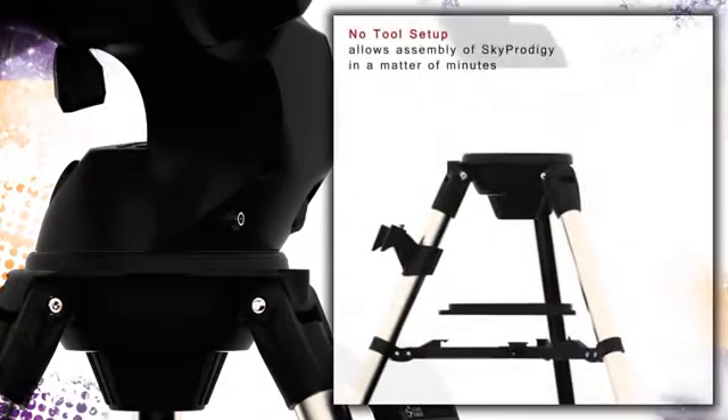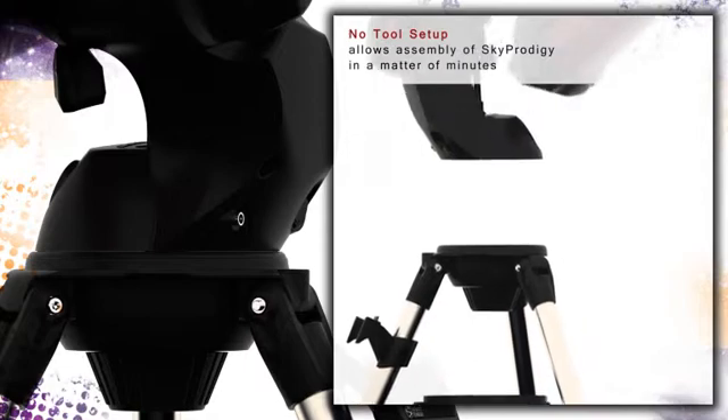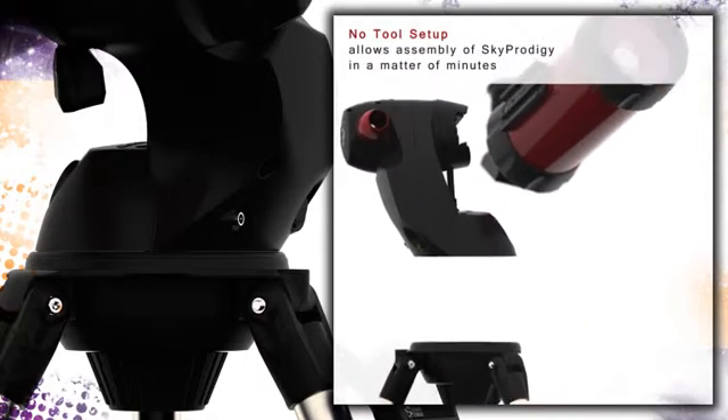A quick no-tool setup makes assembling your Sky Prodigy a snap. At any given time, you are just minutes away from personal space exploration.